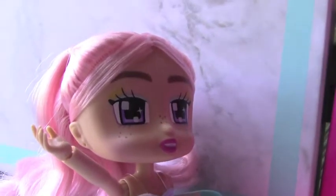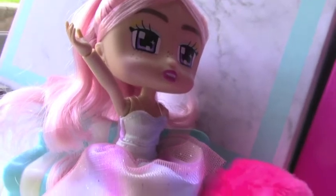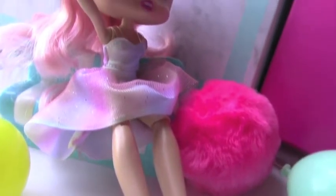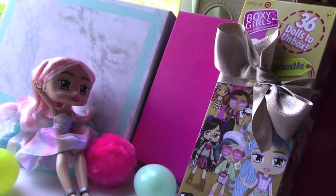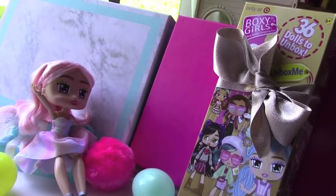We just couldn't help ourselves and had to open one. This is the first one we unboxed. We unfortunately could not find her name on the back of the packaging. I'm going to assume this is one of the dolls that you can name yourself. So for this first series of Boxy Girls, there are 36 dolls to unbox. That is a lot of dolls to unbox — that is awesome.